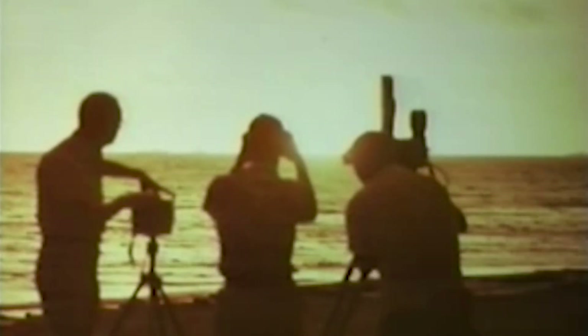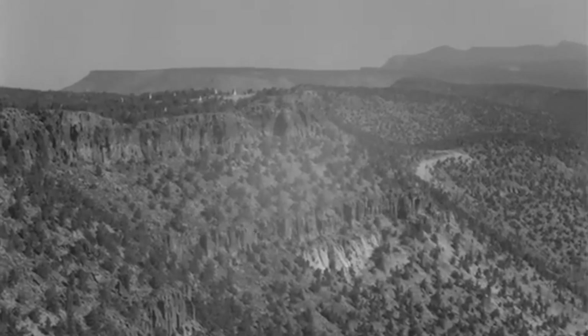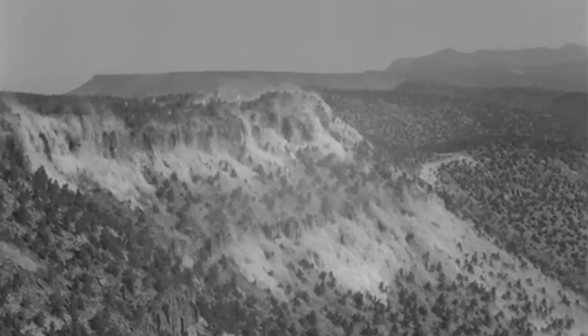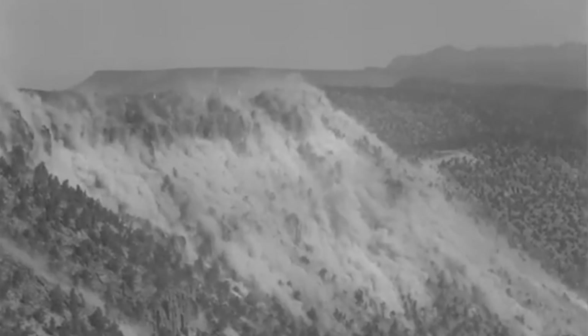Yet the nuclear test projects Operation Plumbob, Project 58 or 58A, and Operation Hardtack 1 were already in the making. Operation Plumbob consisted of 29 explosions in the Nevada test site and was the biggest and longest test series to take place in the continental United States. Project 58 or 58A and Operation Hardtack 1 were scheduled to follow, but changes with Project 5858A and developments in the Soviet Union changed the testing landscape significantly.